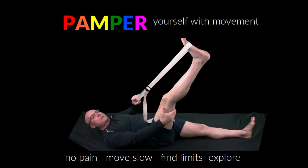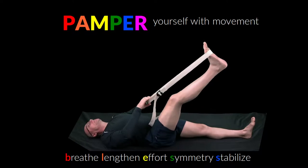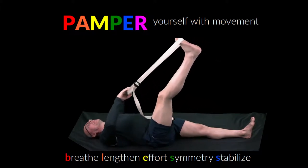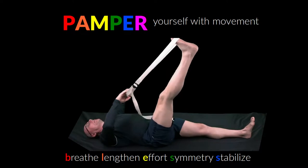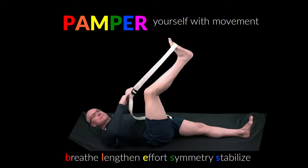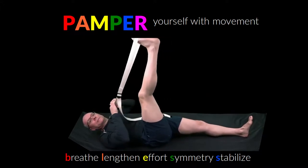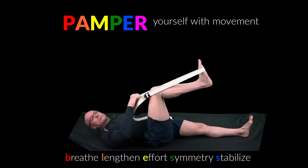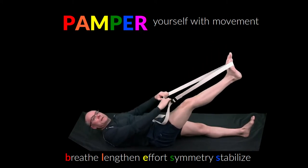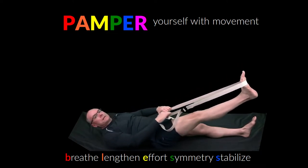Nerve glides are a great opportunity to also apply the BLESS principles of breathing, lengthening, efficient effort, symmetry, and stabilizing with strength. Breathe slowly for several breaths in each position to help you feel the sensations associated with the position. Lengthen appropriately to help open up space to move and tension the tissues. Apply efficient effort by relaxing uninvolved parts of the body. Pay close attention to symmetry between left and right sensations, as imbalance is indicative of a current or impending issue. Finally, use your deep strength to stabilize the joints, supporting slow, controlled movement and avoiding pain.